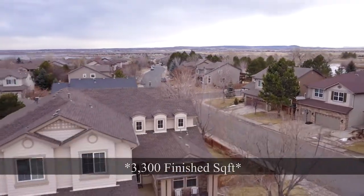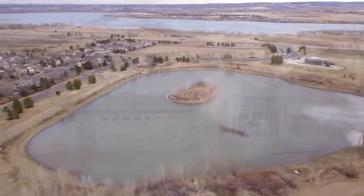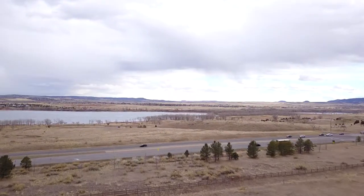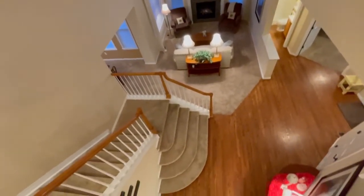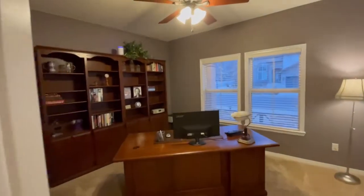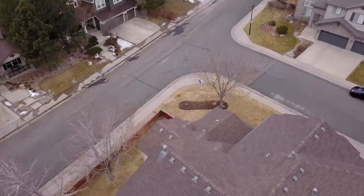This is a 3,100 square foot Shea home residing in Trailmark, which is surrounded by open space and reservoirs. The home has 4 bedrooms plus a loft plus a main floor office, 4 bathrooms, and it's situated on a 10,000 square foot corner lot.